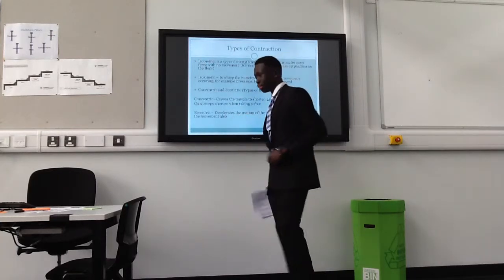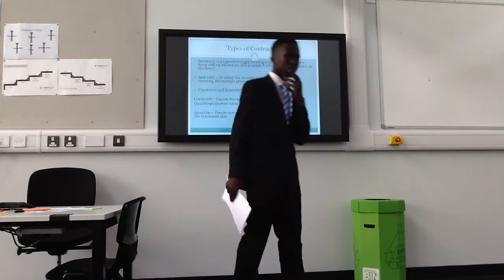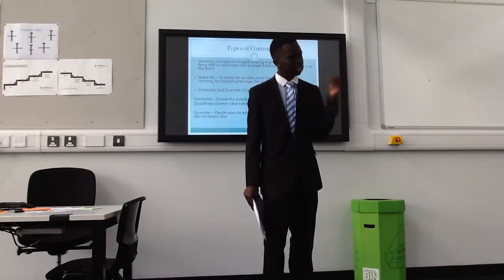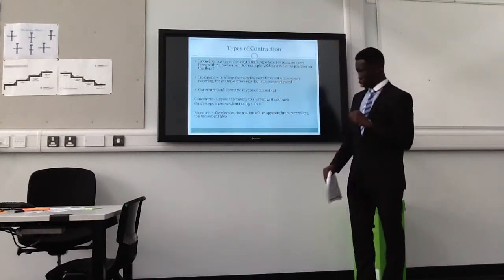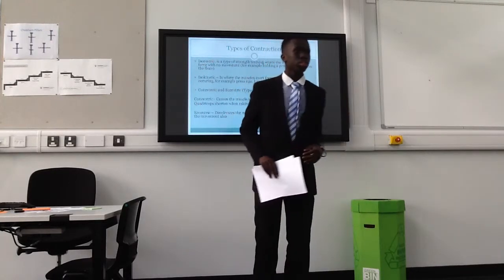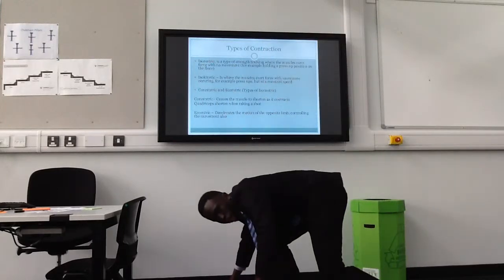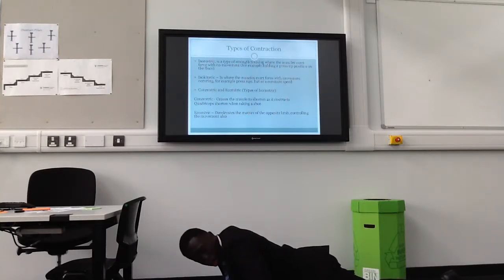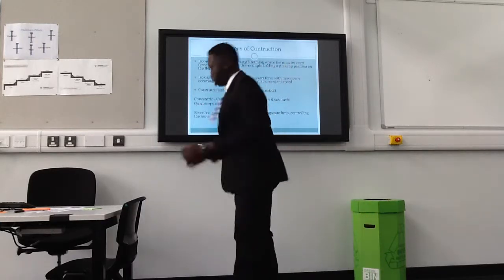Types of contraction. Isometric — has anyone done GCSE PE? There's a type of strength training where the muscles exert force with no movement. For example, holding a press-up position for as long as you can — with no movement, even though force is exerted against the floor.